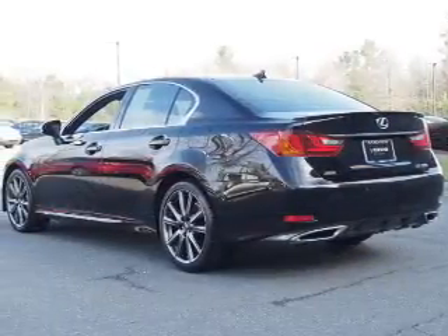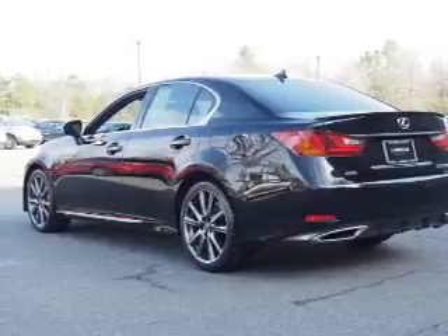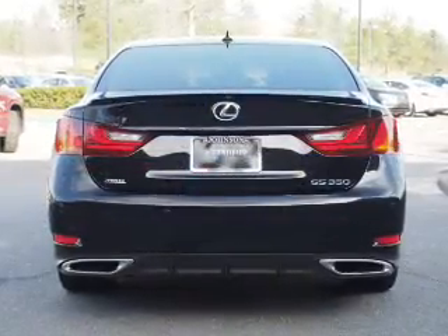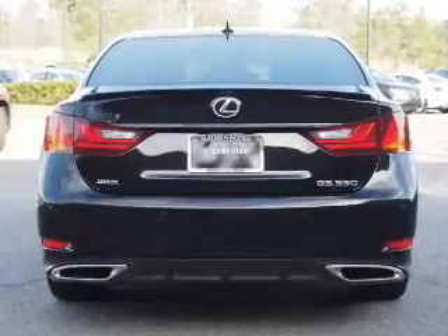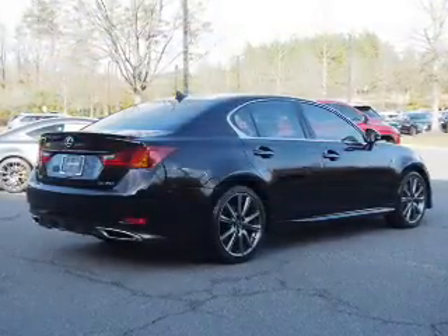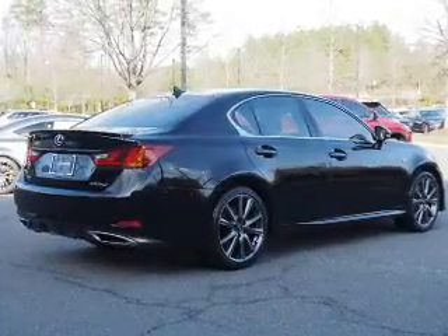Daytime running lights. Inside you'll find leather seats, Bluetooth connectivity, an auxiliary input, steering wheel controls, push-button start, automatic climate control, a backup camera, curtain head airbags, front airbags, and side airbags.